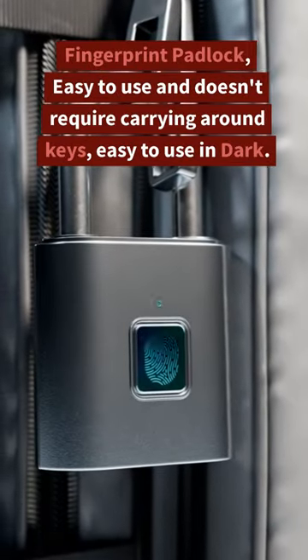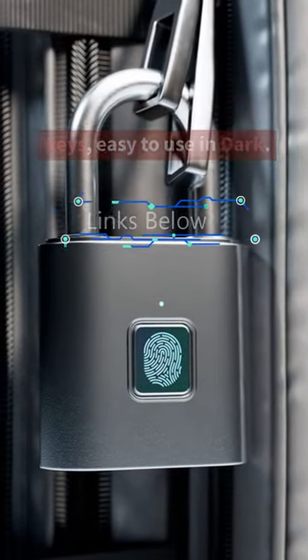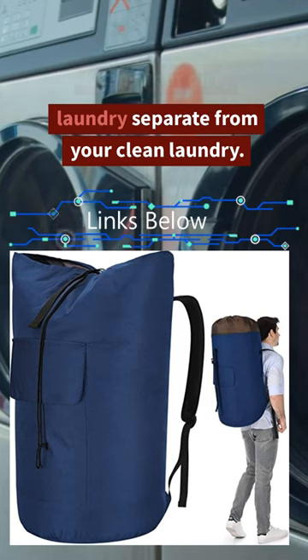Fingerprint padlock — easy to use and doesn't require carrying around keys, easy to use in the dark. Laundry backpack — keeps your dirty laundry separate from your clean laundry.